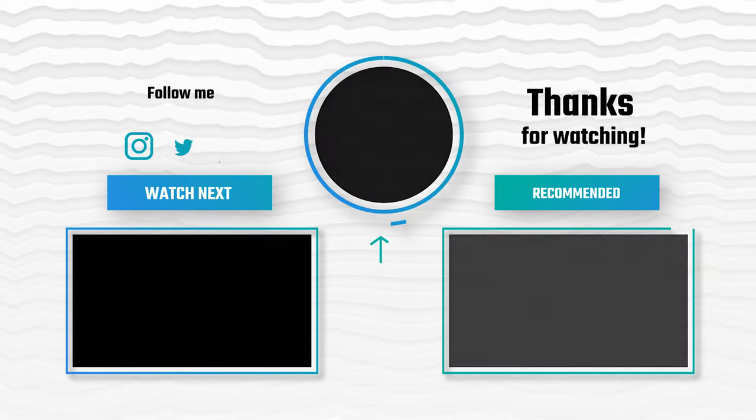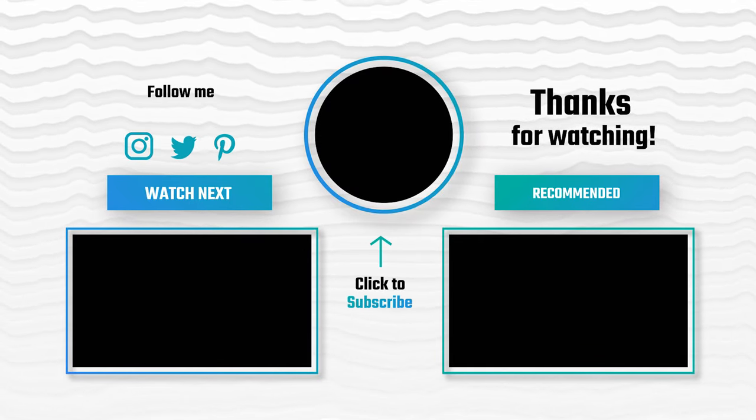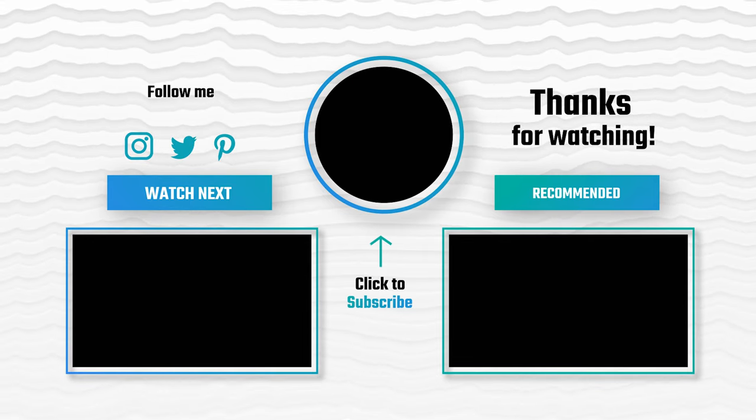That's it for today. If you liked our video, a subscribe would be astounding. Don't forget to leave a comment and to like and subscribe.